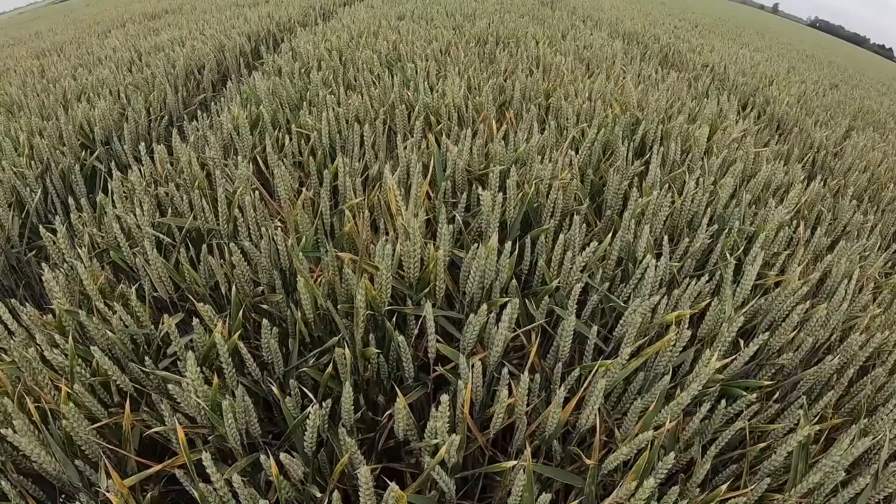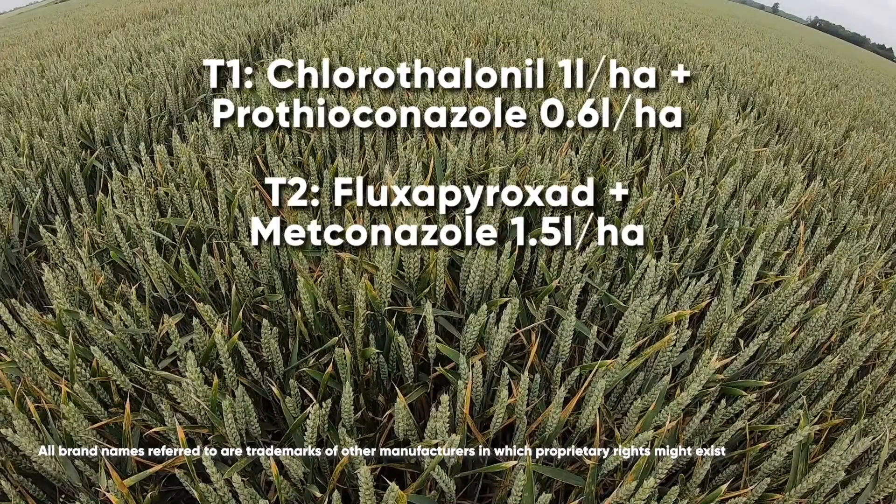Librax at 75% of the label dose again showing high levels of septoria in the trial.